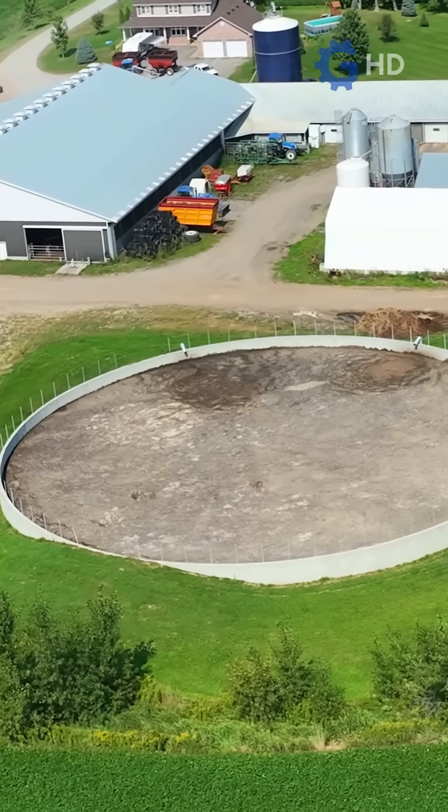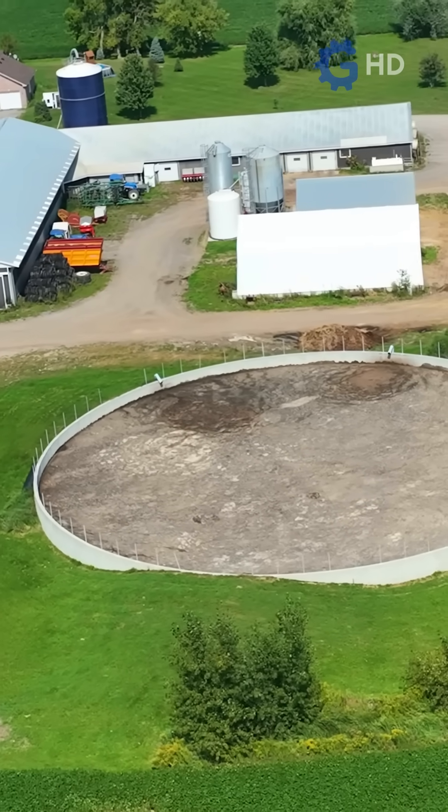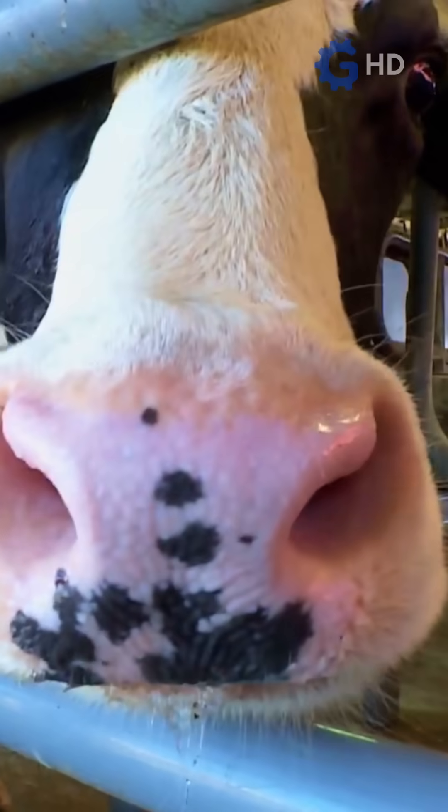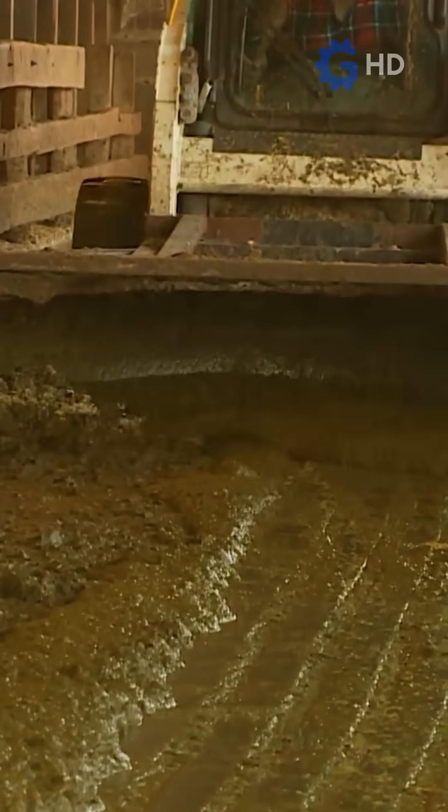This farm in the United States is turning cow manure into money. Yes, you heard that right — into money. But how do they manage to transform waste into thousands of dollars? Let me show you the process step by step.